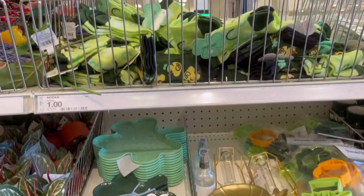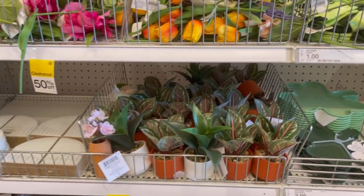And here I was just giving a quick glimpse over at the St. Patrick's Day section.